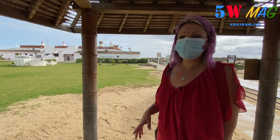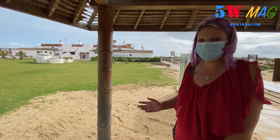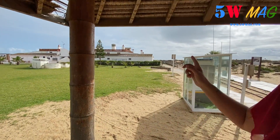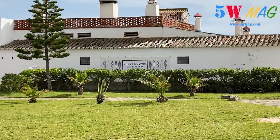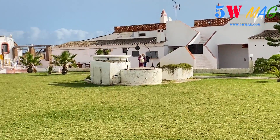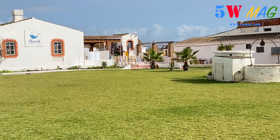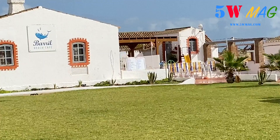Praia d'Aubaril is an ancient tuna fishing structure. You can see behind me the Museu do Atum — it is a museum in a restaurant, which is very nice here. You will find toilets, bars, restaurants, everything you need to eat and drink. You can also see that it is accessible to people in a situation of handicap.